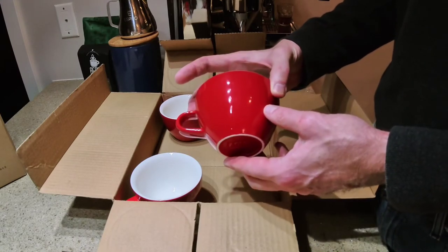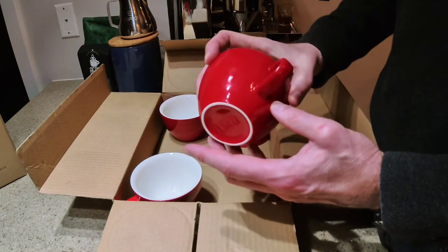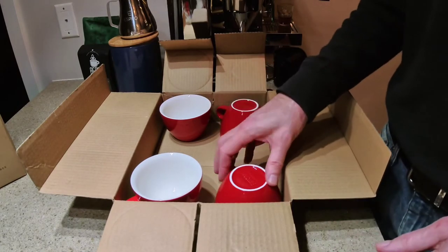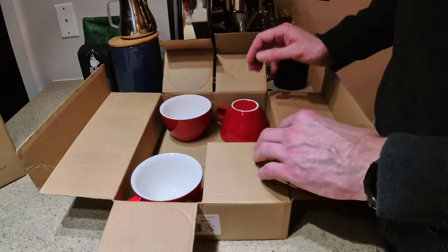So there's the Mighty Cup in the Rata Red — white interior, bright red, nice, solid, hefty, substantive mugs. Once they're washed they'll be put into use to enjoy.